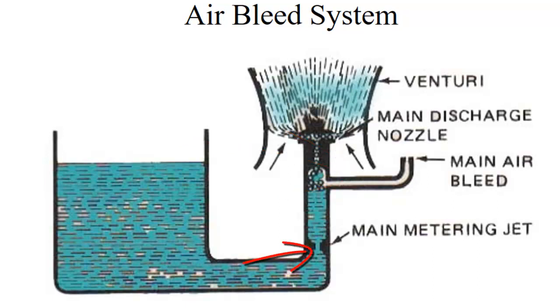Rather than getting big globs of fuel, we get the fuel broken up because we've added the air bleed system to the discharge nozzle. They also show here a main metering jet — a very carefully sized orifice, often called a jet, that results in a very specific amount of fuel being drawn up to the discharge nozzle depending on how much air we're getting. The more air flowing through, the lower the pressure area, the more fuel we get — just the precise amount we need. This works great as long as the level of the bowl is exactly right, because if it were low, it would take more force to draw fuel up to the discharge nozzle.